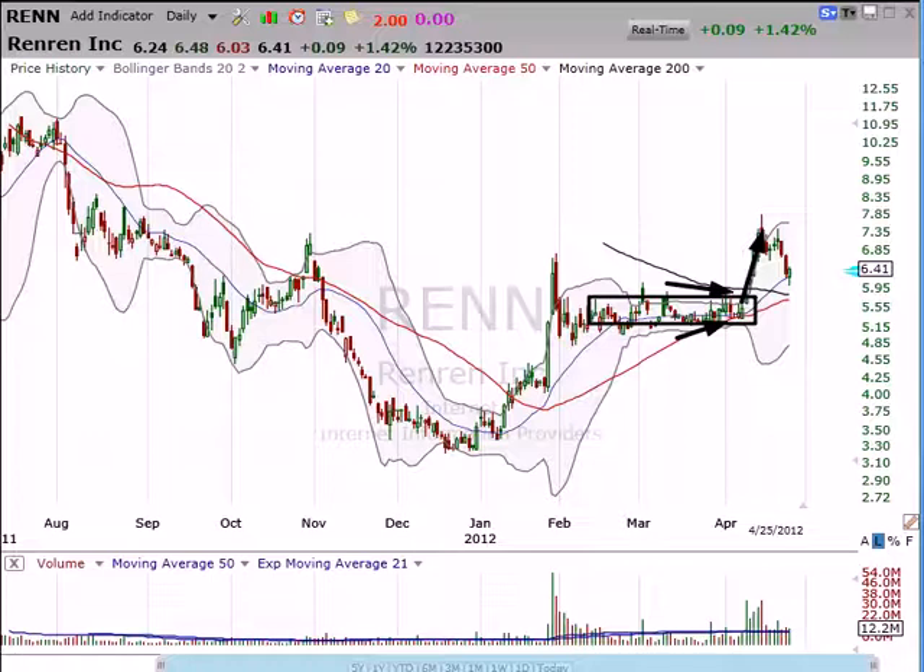Now phase two is the pullback. We like to see light, small little pullbacks here that ultimately lead us to phase three, which is a continuation of the original move. That's not what's happening here. Sometimes on your phase two pullbacks, they go deeper than you might think.